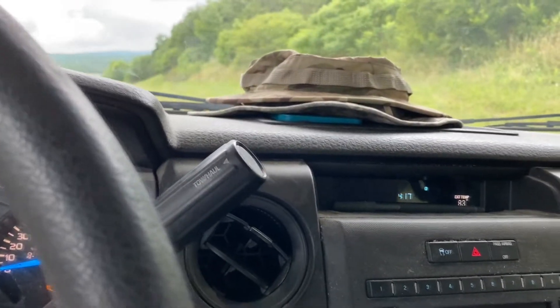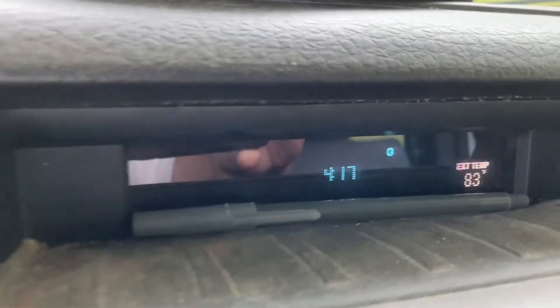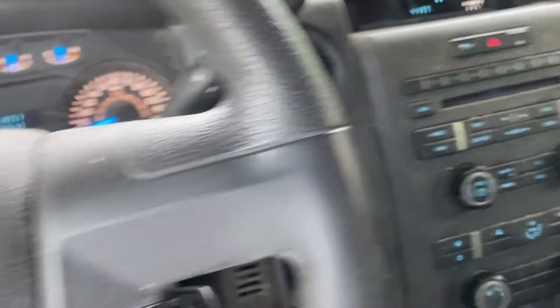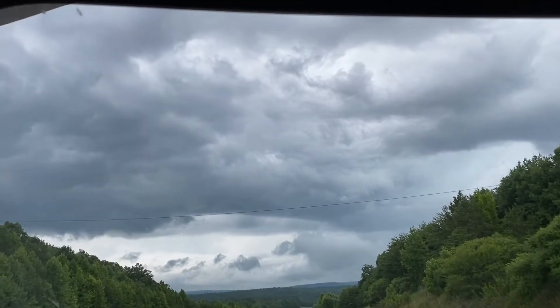Today the date is — it is 4:17 on the 3rd. I wish I had something to show you the date but I'll have the time stamp of the video and you can see the storm rolling in.